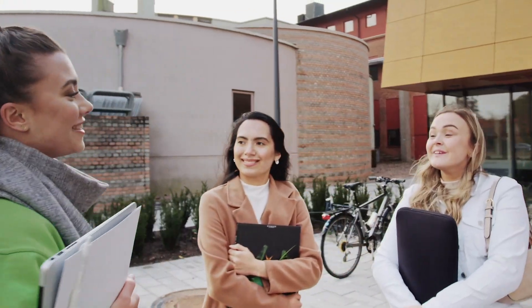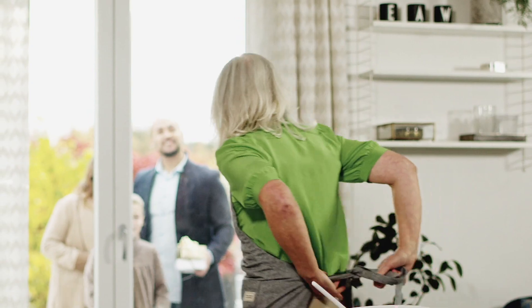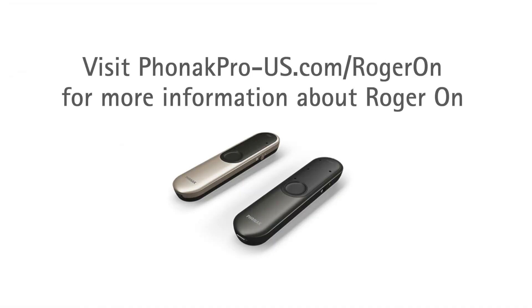Some of the most rewarding conversations occur when we're out and about — sitting at a breakfast diner to hear about a friend's recent promotion, or playing a rowdy game with kids. These are the moments that satisfy the soul and contribute to a person's well-being. With Roger as your partner, hearing well just takes care of itself. In those life moments, it's simply about being well. For more information on Roger, visit the website shared on the screen. Thank you.